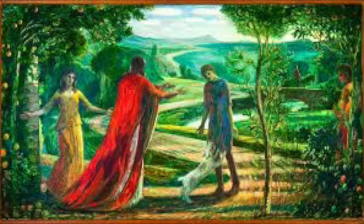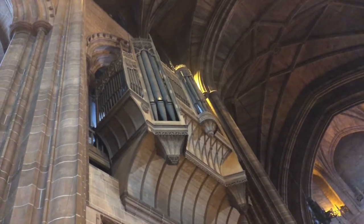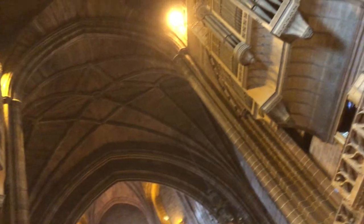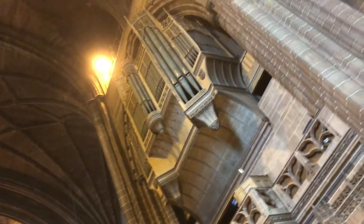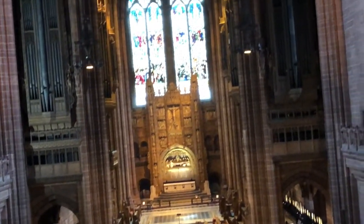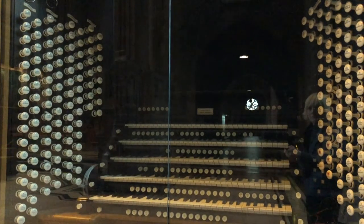The choir itself has over 70 choristers — men, boys, and girls. The organ has 9,760 pipes, some 32 foot long, some three-quarters of an inch. There are 145 speaking stops, and when you pull out all the stops, can you imagine the volume? There are two consoles, and the organ itself is a Henry Willis III.